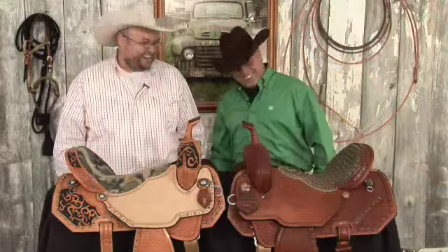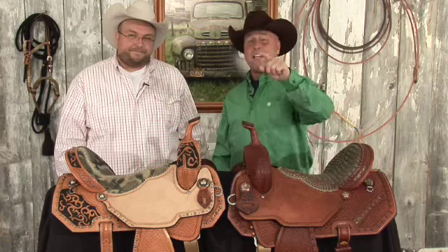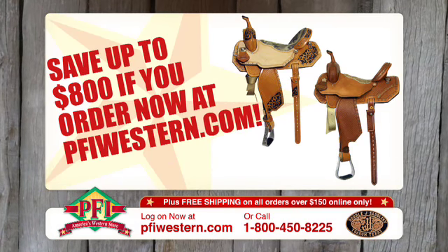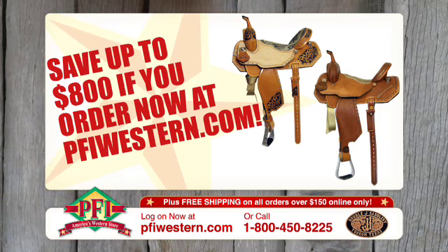Thank goodness it's not real snake! Those are great, Josh. The uniqueness in these saddles is what makes them — they're off the chain. Brittany Posey Barrel Racers by Double J Saddlery, right here on Shopping Western Style. Talk about the wow factor — Double J Posey Barrel Racing Saddles. Save up to $800 just in time for Mother's Day at pfiwestern.com.